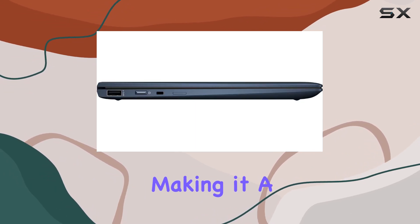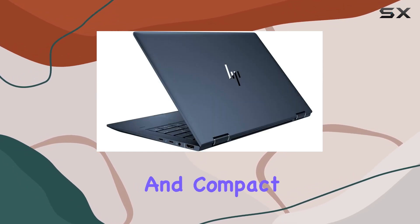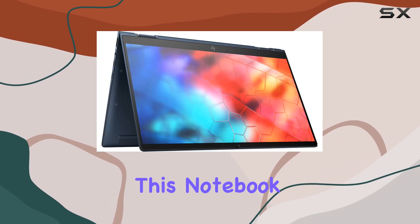Its lightweight and compact build further enhances its portability, allowing you to carry it effortlessly wherever your day takes you. In terms of connectivity, this notebook PC offers a range of options.